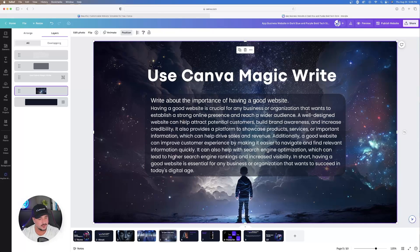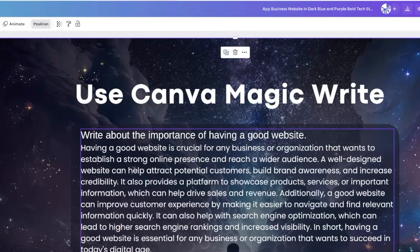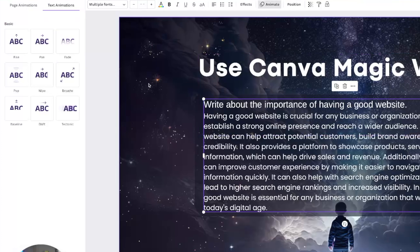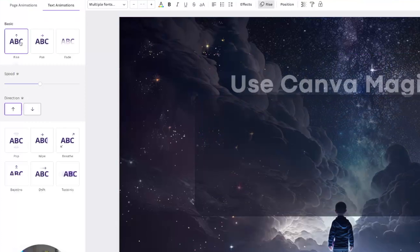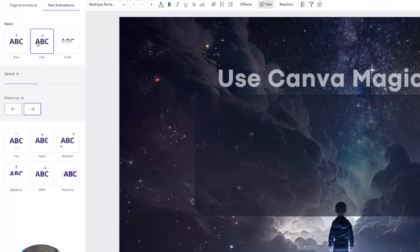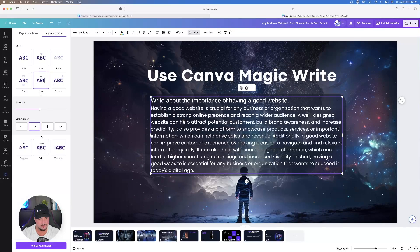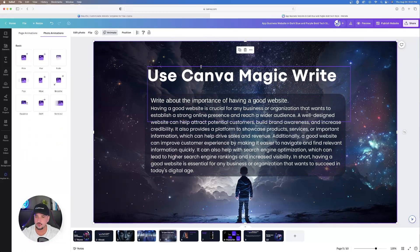Another thing: when someone scrolls down you want your items to stand out, so let's add an animation. Click on the text, and at the top you'll see an option called Animate. Click that and choose from options like Rise or Pan. You can apply animations to any text box or image you're adding.